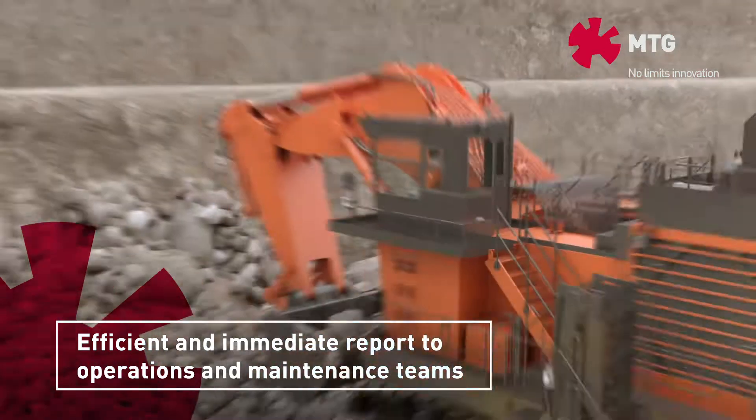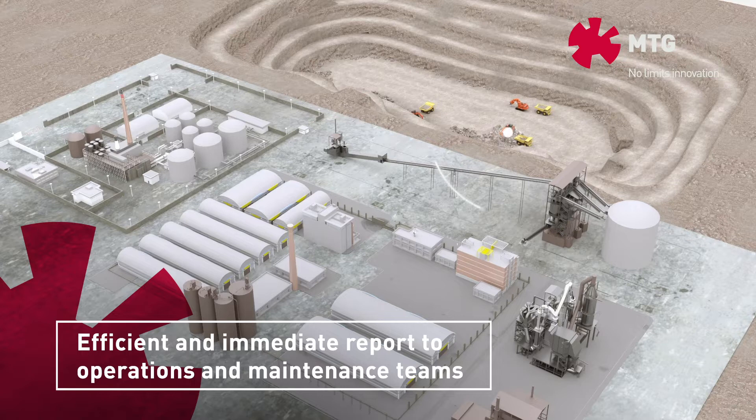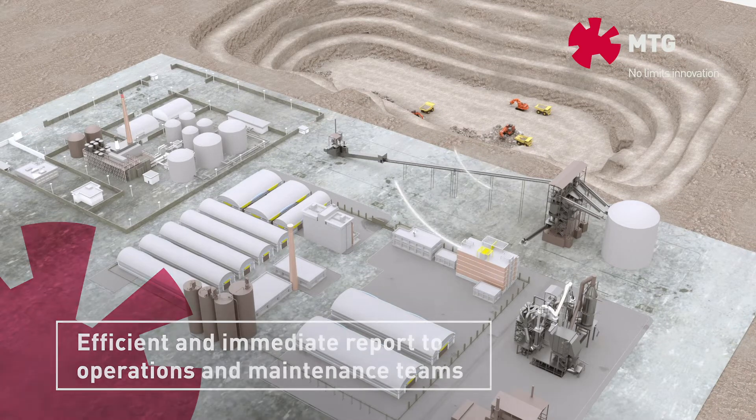At the same time, a notification can be wirelessly sent to the Mines Control Centre to inform management and operations personnel of the event.